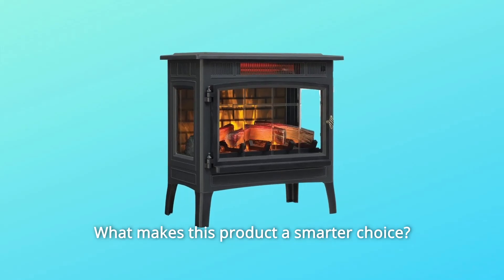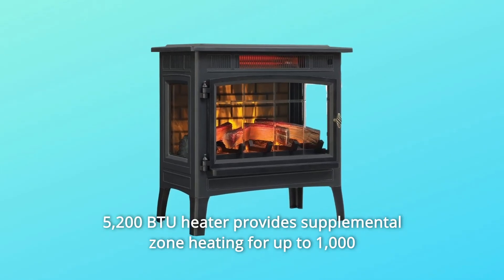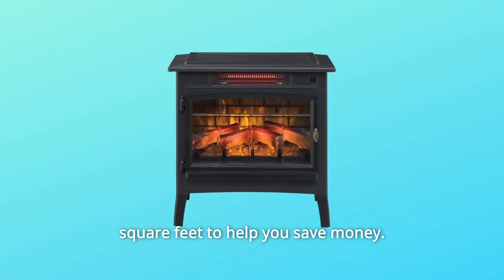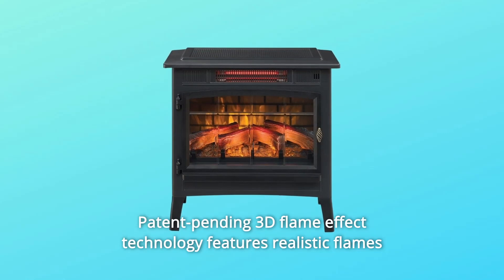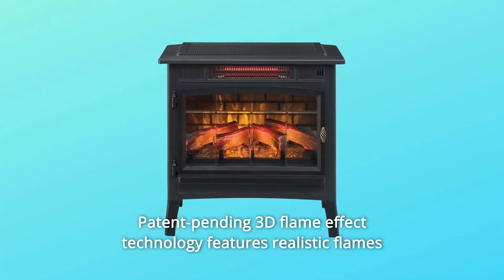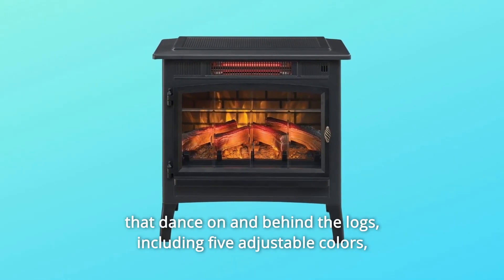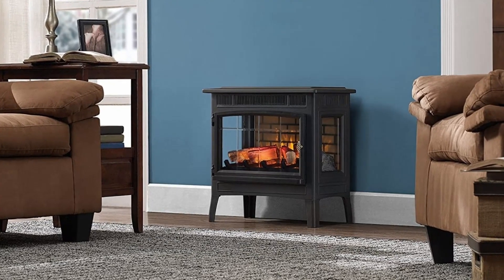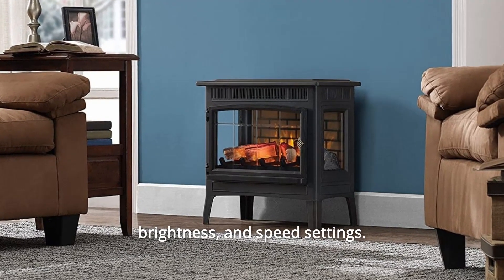What makes this product a smarter choice? Number 1: the 5,200 BTU heater provides supplemental zone heating for up to 1,000 square feet to help you save money. Number 2: patent-pending 3D flame effect technology features realistic flames that dance on and behind the logs, including five adjustable colors, brightness, and speed settings.